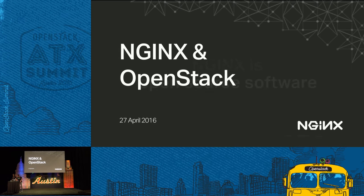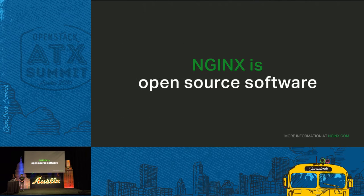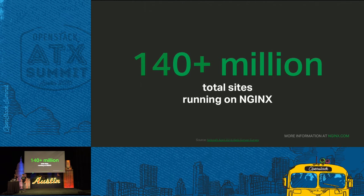First and foremost, Nginx is open source software. We have been open source software since 2002 with the first release. Since then, we have grown to over 140 million sites now being powered by our software, by Nginx.